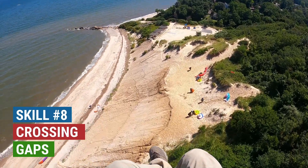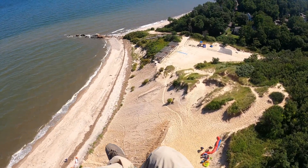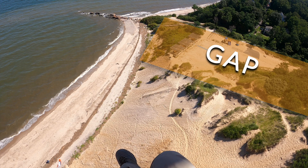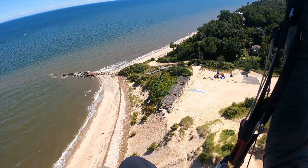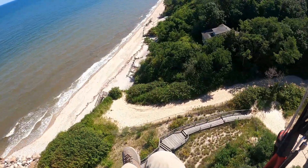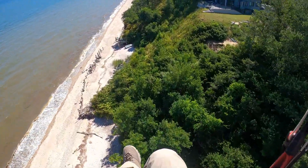Gaps in the ridge cause the lift to drop or die completely. The general safe strategy is to have enough altitude before attempting the crossing. If the wind is strong, don't fly close to the mouth of the gap where the wind is funneled and accelerated. It may be best to fly out a bit upwind before crossing to avoid being sucked into the gap by the Venturi effect. Once across the gap, and assuming you're not too low, the ridge lift will resume.